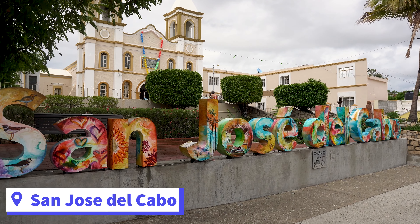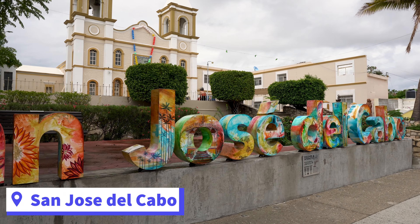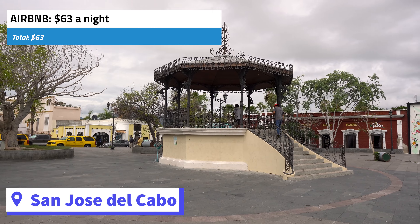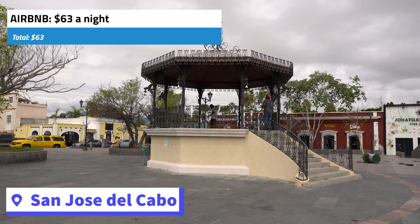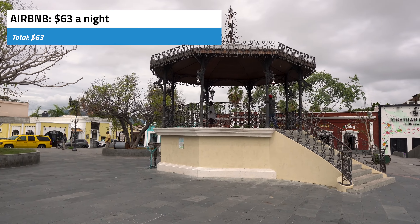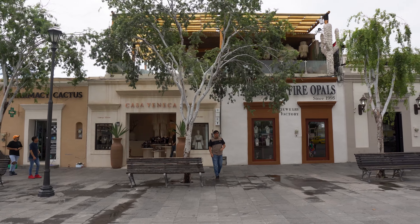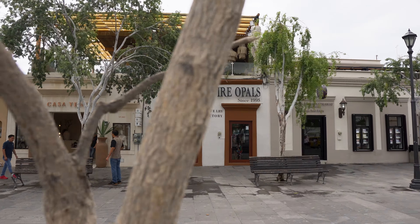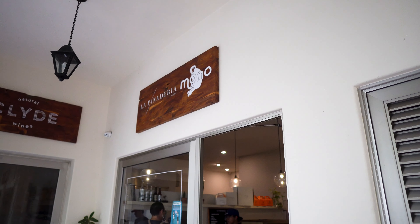We are starting off in San Jose del Cabo because our Airbnb is located right here next to Plaza Nijares, which is the main square. It's where you'll want to start off before you just start wandering the beautiful colonial streets, shopping for artisan goods, and visiting the mission. We are starting with breakfast though, just a couple blocks from Plaza Nijares, called La Panaderia.